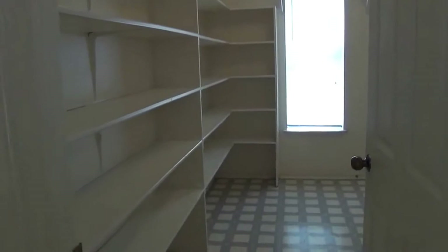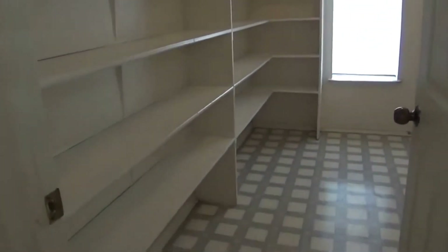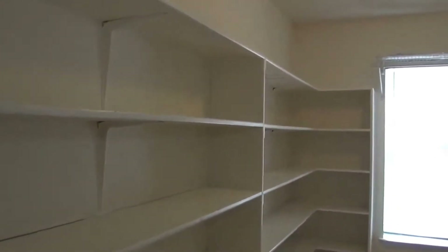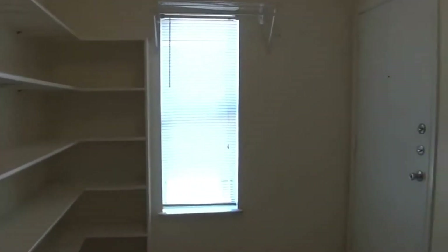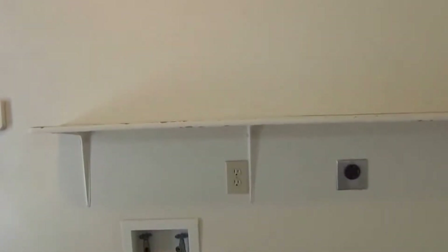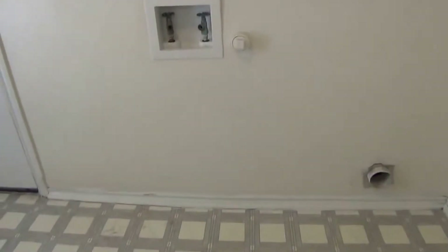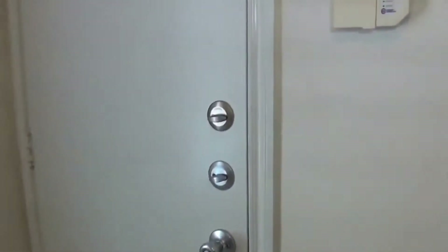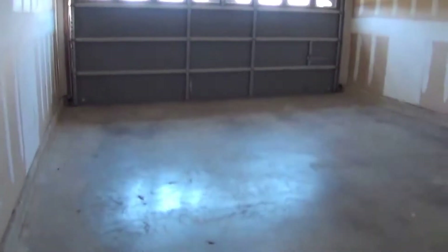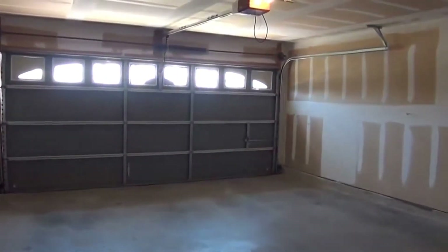And then the walk-in pantry — you've got lots of shelving space — and your washer/dryer hookups. This goes up to the two-car garage. It does have a garage door opener, which is ideal. Pretty standard garage size.